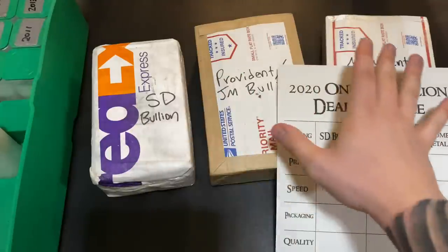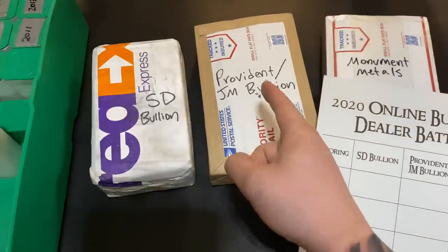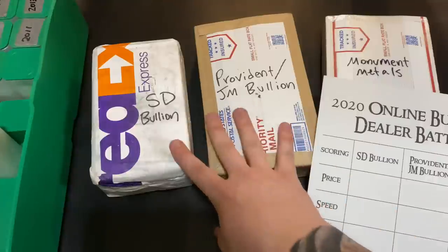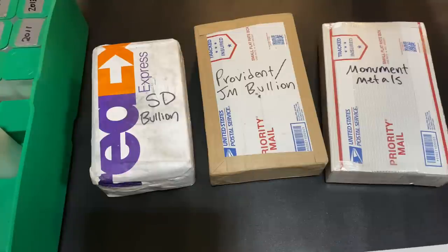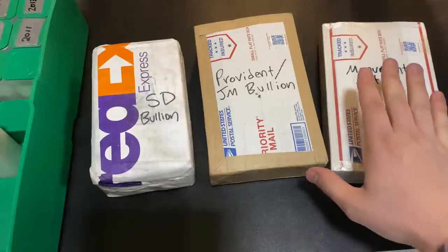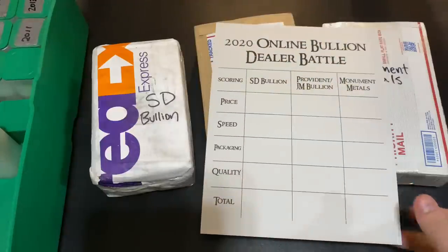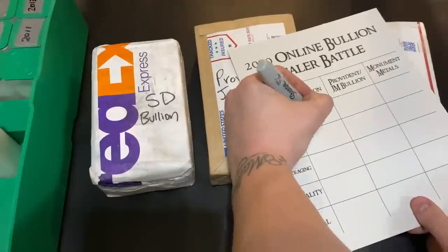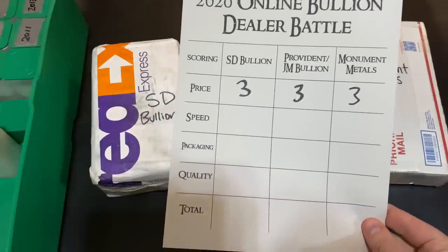Spot price fluctuated between all my orders, but that's how much I paid over spot per coin. The tube from Provident slash JM Bullion was also $2.25 over spot — a great deal there as well. So those are both even. The one from Monument Metals was a little bit more — I think I paid $2.29 over spot. Still a really good deal. So for all three of them, I'm going to give them all threes, because anytime you can get American Silver Eagles for less than $2.50 per coin over spot, it's a great deal.